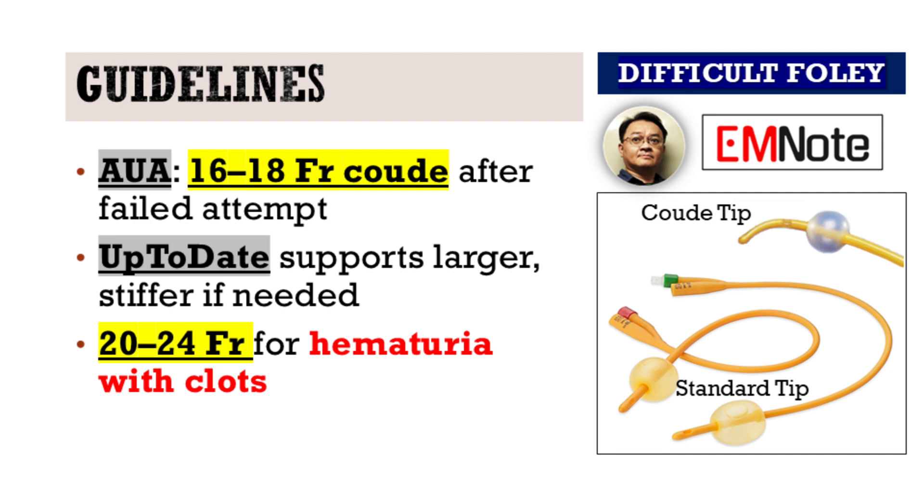favoring stiffer, curved catheters in obstructed cases. When hematuria is present and clot retention is likely, moving up to a 20 or 24 French may be necessary.